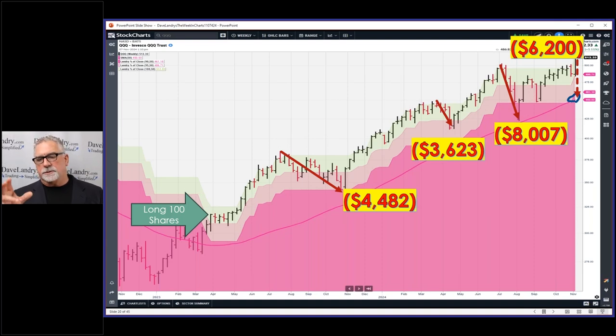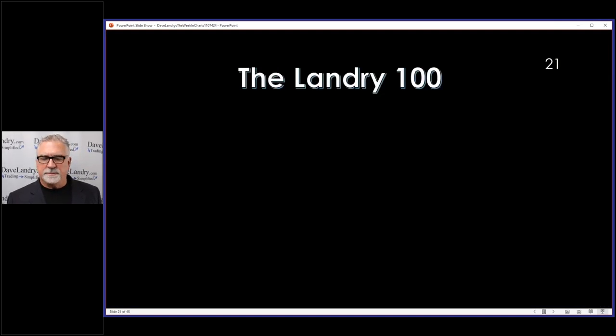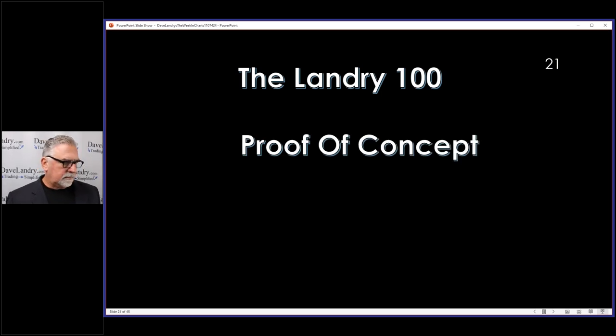Should it stop out, it would be a $6,200 drawdown, but I'm far enough ahead now that while it would suck, I've almost resolved myself to stick with this thing no matter what until I'm stopped out. It'll eventually stop out but it'll be fun to see how far it goes. Hopefully I didn't spend too much time on all that. If you have any questions I'll be happy to follow up.